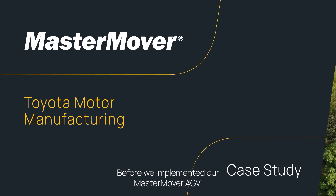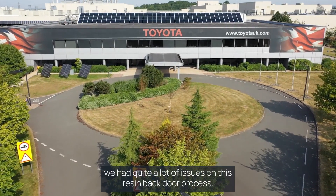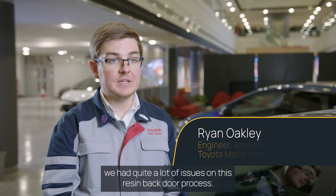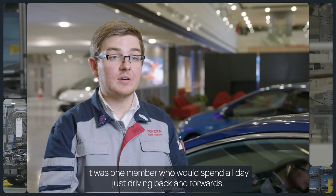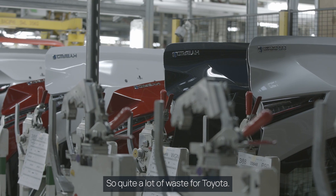Before we implemented our master move AGV, we had quite a lot of issues on this resin backdoor process. It was one member who would spend all day just driving back and forwards, so quite a lot of waste for Toyota.